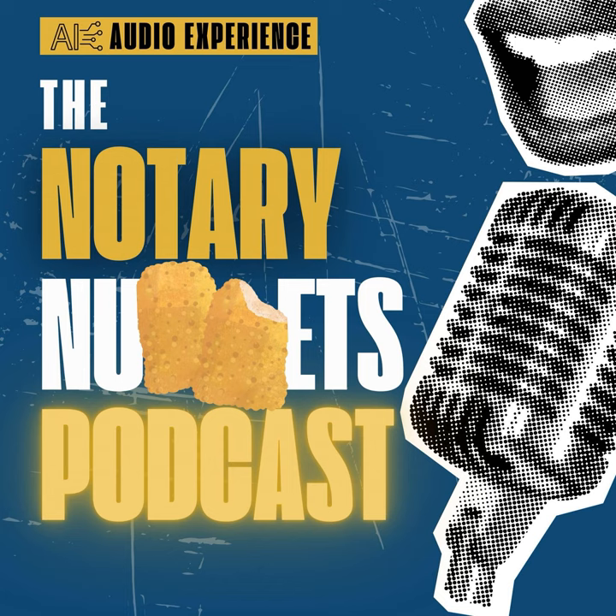Don't forget to subscribe, like, comment, and share the pod. Now back to the podcast.